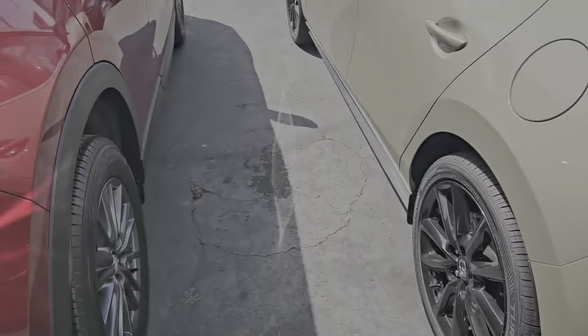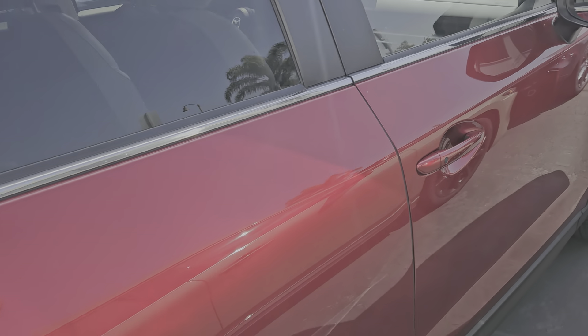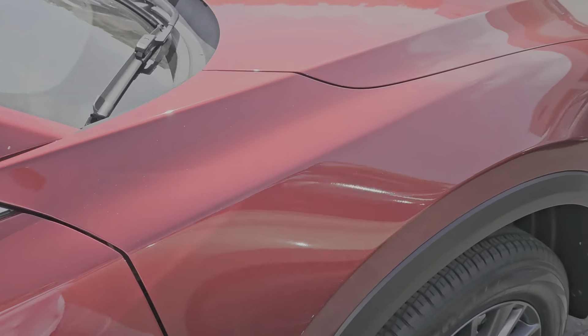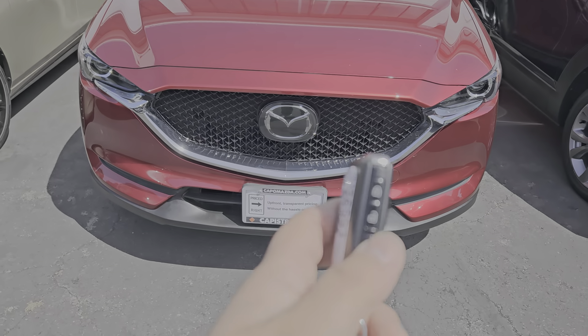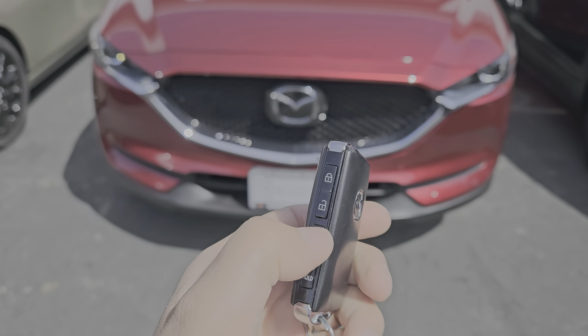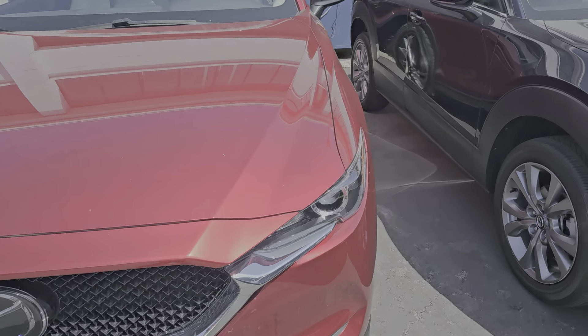Here's the passenger side. This one has the package, so you have the power lift gate — if I hold this, it opens the back. It also has the moonroof and some more features.